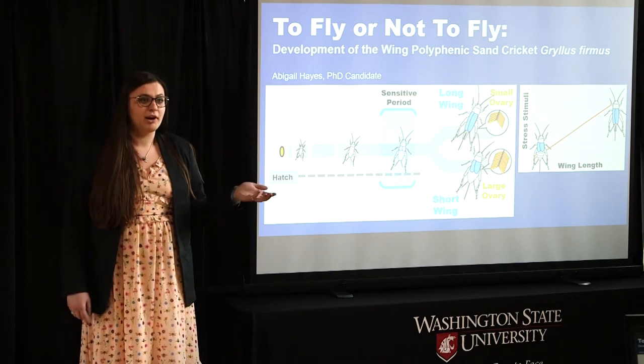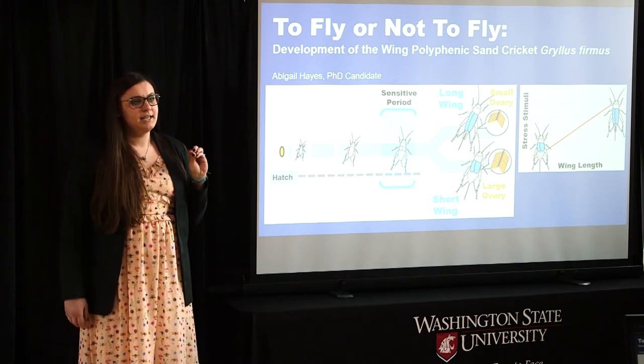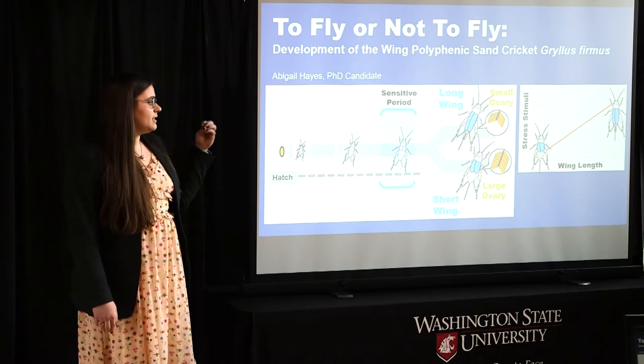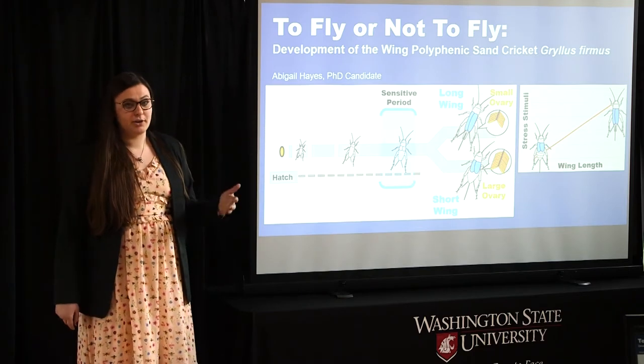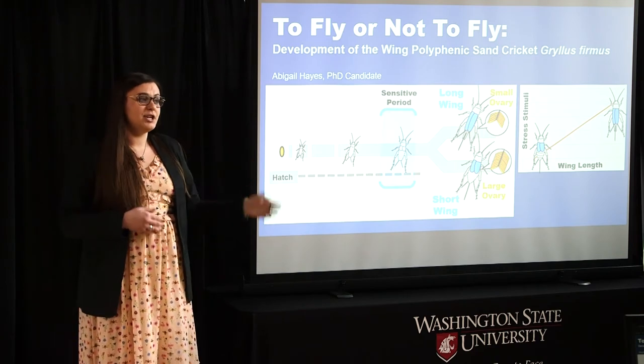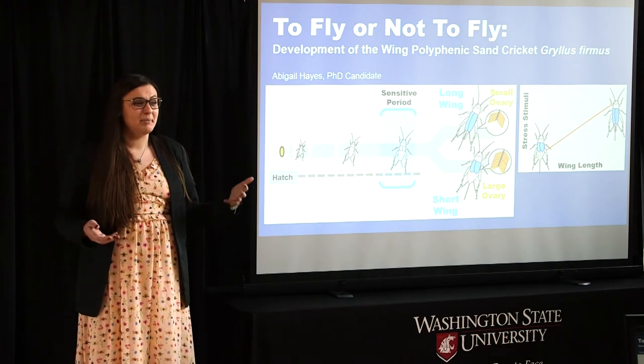Now the long wing morph obviously has long wings as well as large associated flight muscles, and she can disperse relatively far to new locations. She also has relatively small ovaries. Versus the short wing morph, as the name implies, has short wings. However, she has absolutely no flight muscles and is actually completely incapable of flying.